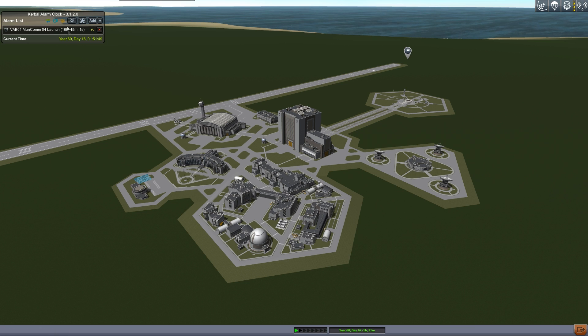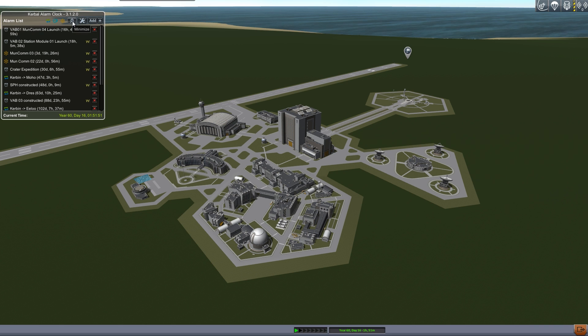So here we are at year 60, day 16. Take a look at things coming up: VAB-1 has our fourth moon communications satellite, this one destined for a high Molnir orbit, supposed to launch in 16 hours.